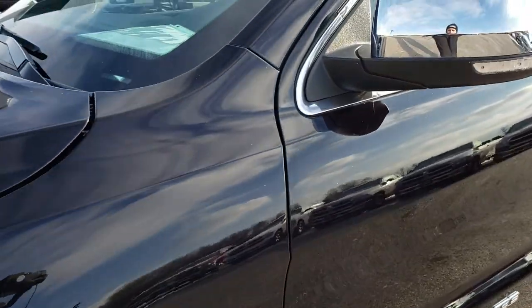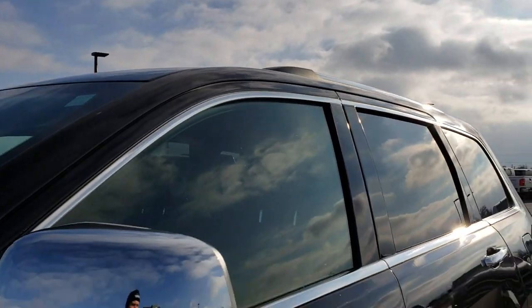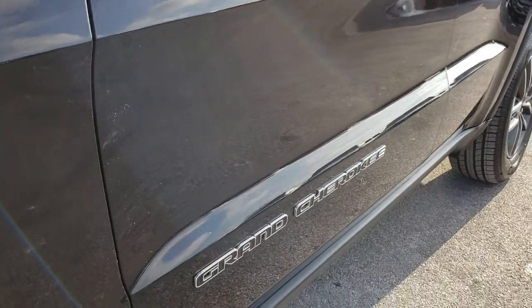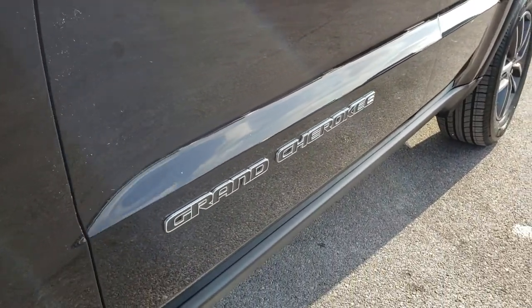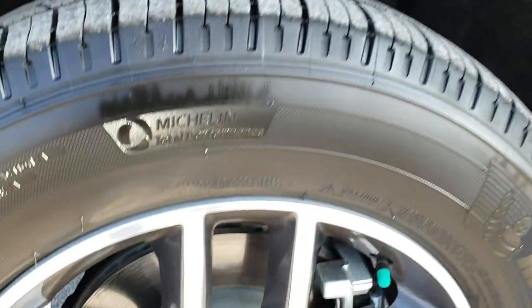Sangria clear coat metallic is the color — kind of a purplish color, almost black. We shoot all of our videos in 1080p, so if you have HD capabilities on your computer, tablet, or smartphone device, turn them on right now because it is like you're right here looking at the vehicle with me.